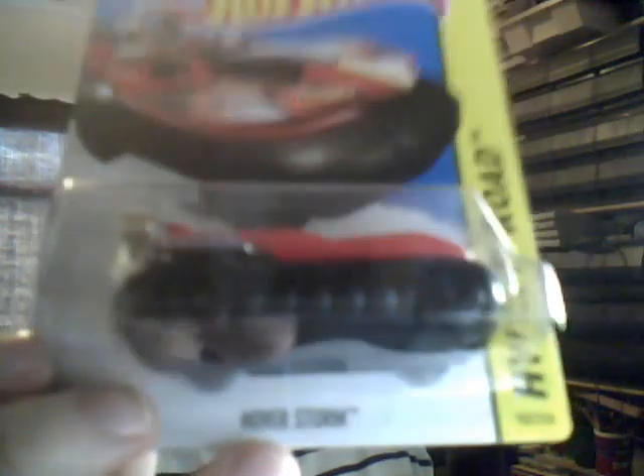We then have a Hoverstorm in the second coloring. God, I love some fantasy boat models. Speaking of fantasy, that will be coming up in a moment.